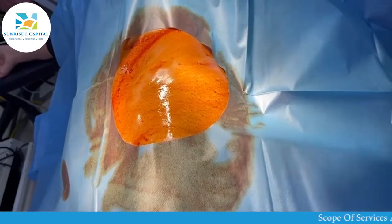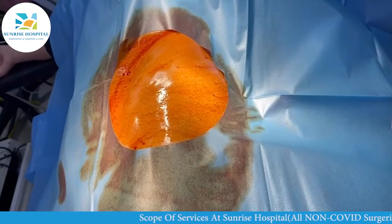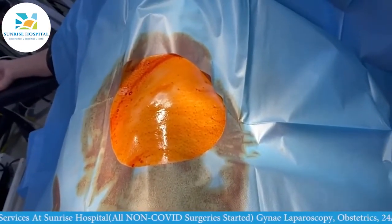This is a case who has come to us for stem cell treatment for decreased ovarian reserve. We have Dr. Anand Vadera here who will now tell you about the bone marrow aspiration.